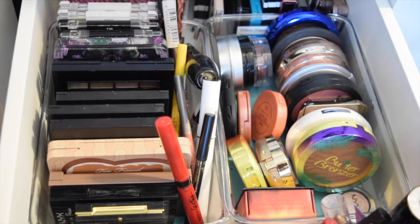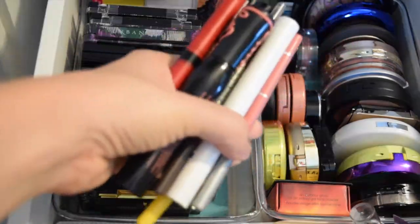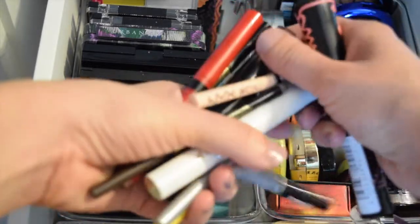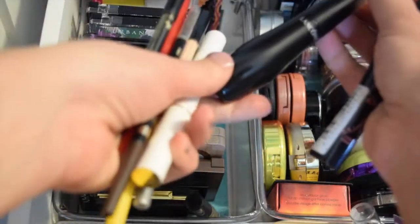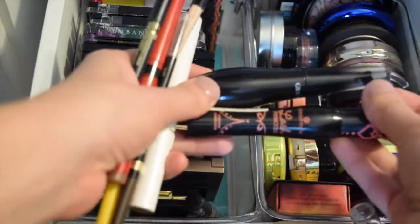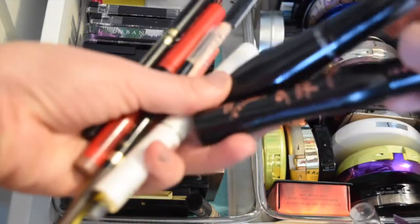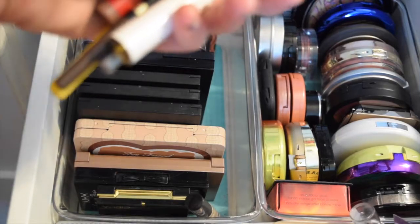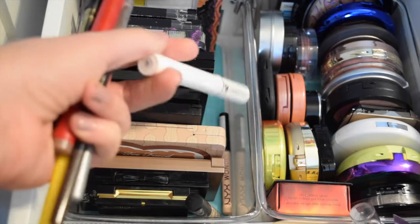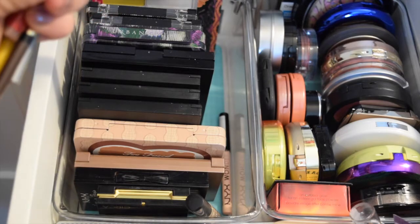And I think that's probably it for that section, so we will move on to eyes. We have the Essence Lash Princess Mascara and the Lancome Grandiose Mascara. The lifespan's almost over — I think I just probably have a couple more weeks left with them, so I'm obviously going to grab both. Then I have a mascara primer, also by Lancome — the Cils Booster or whatever it's called.